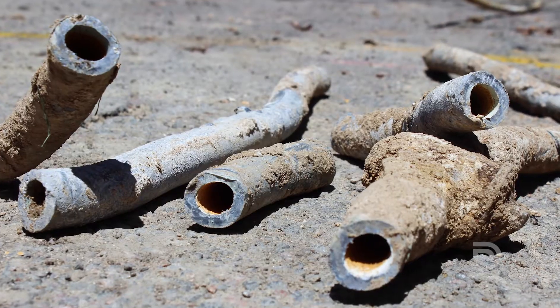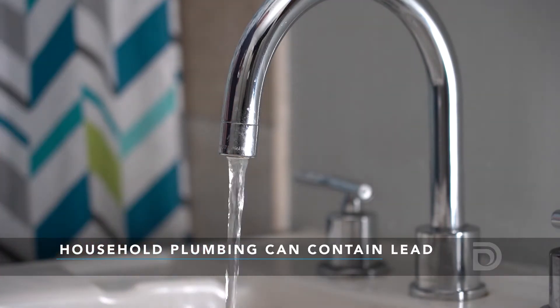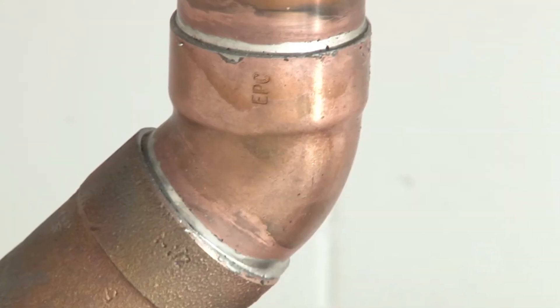While the primary source of lead in drinking water comes from lead service lines in the ground, lead can also get into water through household plumbing that contains lead. This includes faucets and fittings made before 2014, as well as solder that was used to connect copper pipes before 1987.